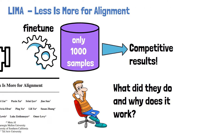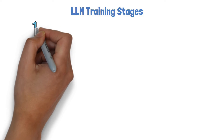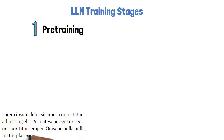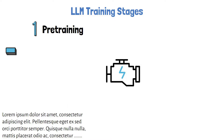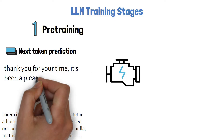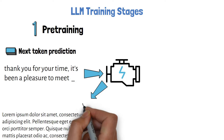We first need to talk about how large language models come to life. When training large language models there are usually two main stages. In the first stage, often called the pre-training stage, the model is trained on a huge amount of text to learn general-purpose knowledge. A common technique for doing that is by training the model to predict the next word in a sequence. So given a sentence like 'thank you for your time, it's been a pleasure to meet,' the model learns to predict the proper next word, like 'you' in this case.